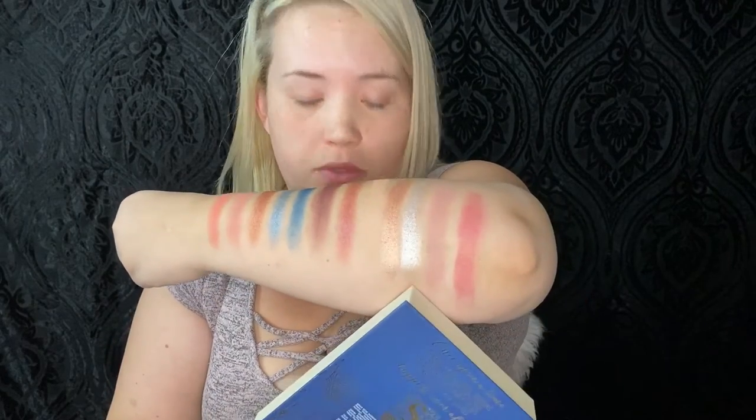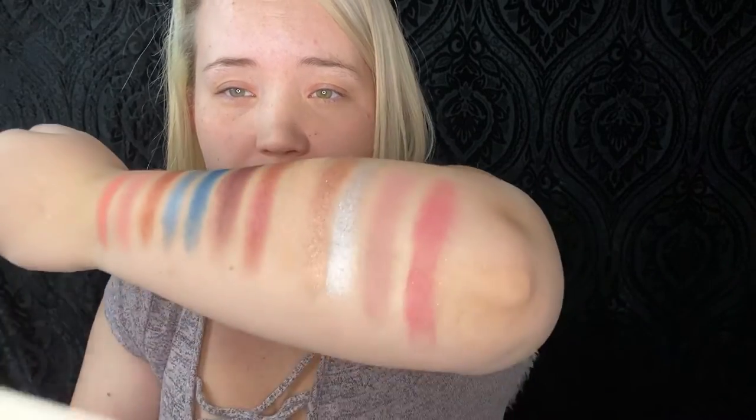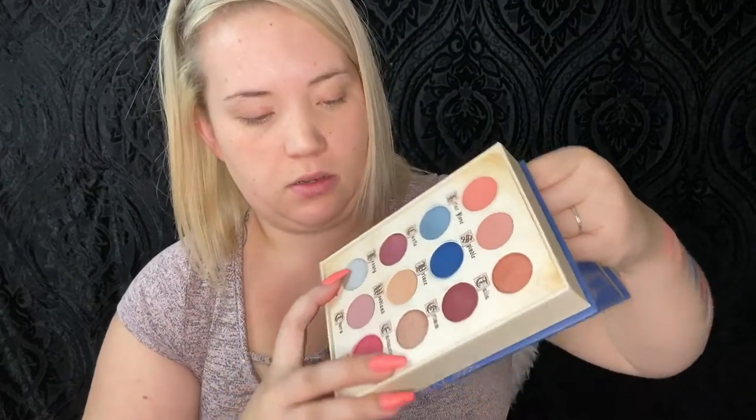The shimmery ones — you can obviously tell this one is the most shimmery. That one is Fairies, and it's beautiful. All the shimmers went on pretty smoothly and were pretty pigmented. Some glisten a little more than others, especially Enchanted and Fairies — those two are really pretty.